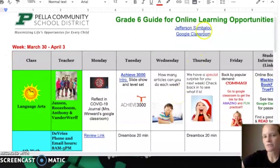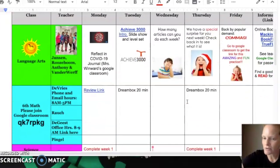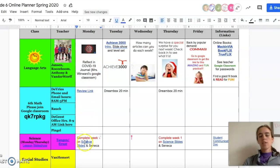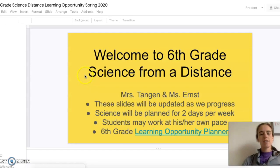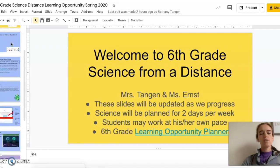You have links for the Jefferson Symbaloo and for Google Classroom. You have some Google Classroom codes for teachers that didn't have Google Classroom set up. We just have a quick link on here to our science slides and this is where all of our materials and our videos are going to be accessed through. So you'll click on that link, go ahead and open up the slides. At the beginning of our slides we just have some informational slides here that might be helpful for you, but we want to run through how to use these slides.